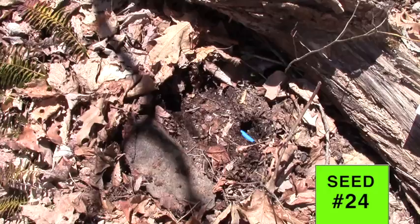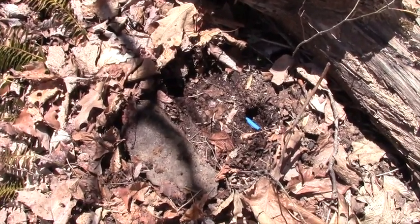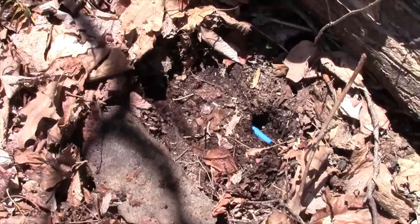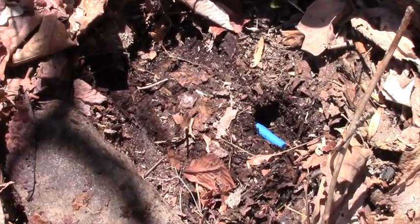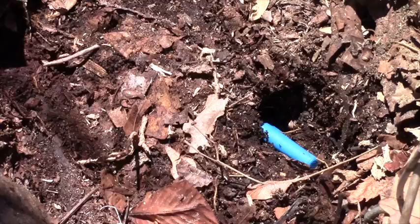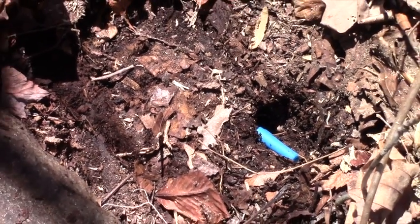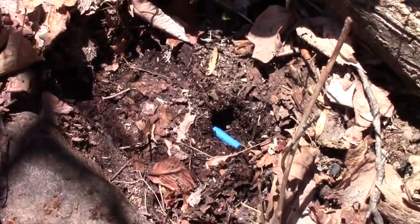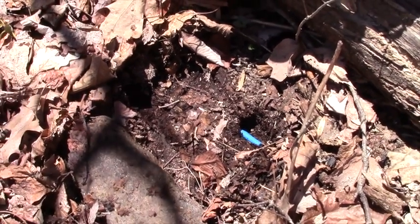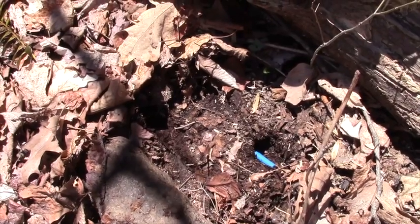Seed number 24. I removed the rock and this one was so easy to see — another vole tunnel. I've stuck my pen in there; you can see just the cap of it. The pen would keep going if I let it. So that is a vole tunnel directly under there. I'm sure it got that tasty Torreya seed. What a learning process.